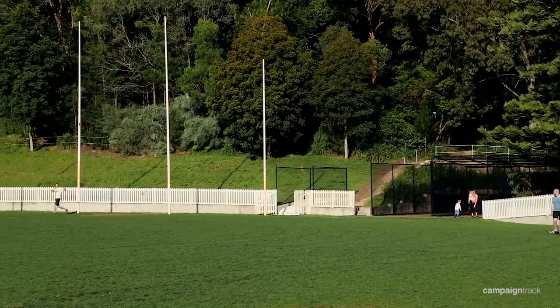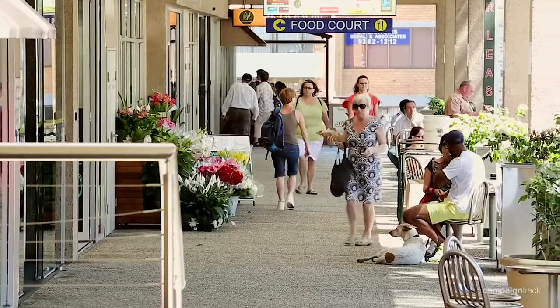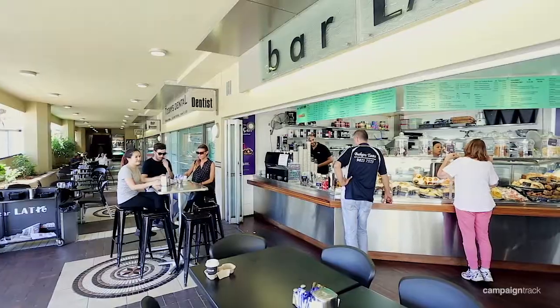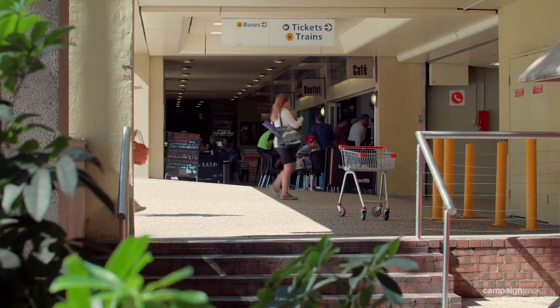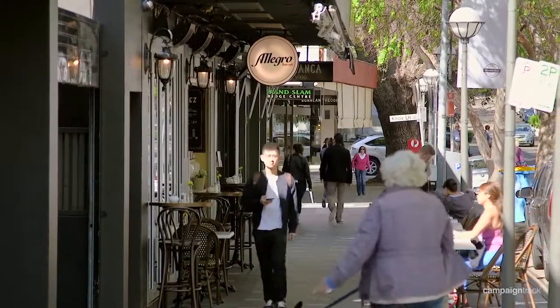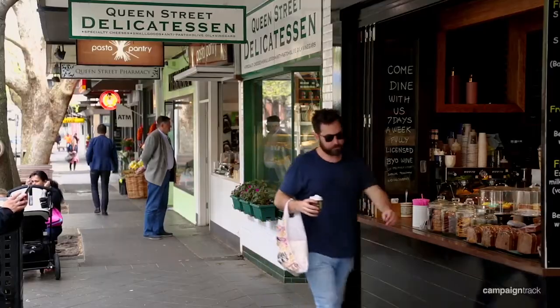The location here speaks for itself. It's set within a peaceful pocket, situated only a couple of minutes' walk to the Edgecliff Shopping Centre, where you'll find bus and train transport. And it's just a short walk to the Double Bay Village and Ferry or the Queen Street Village.